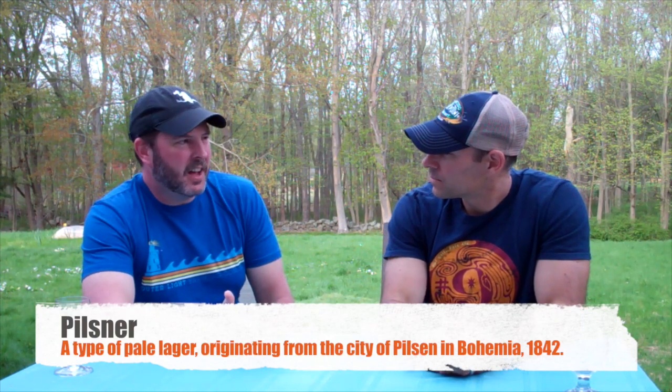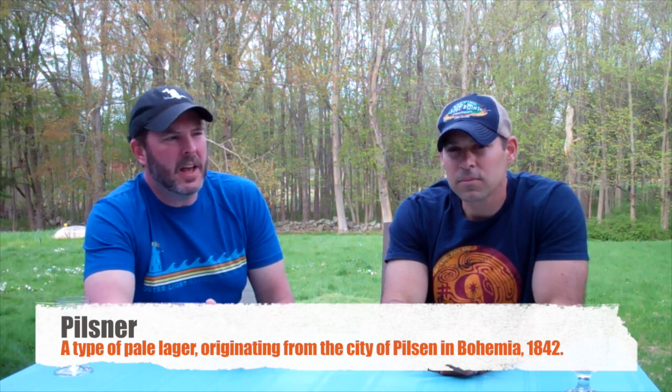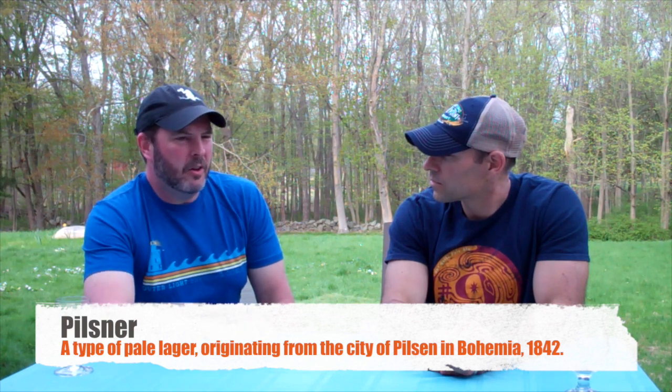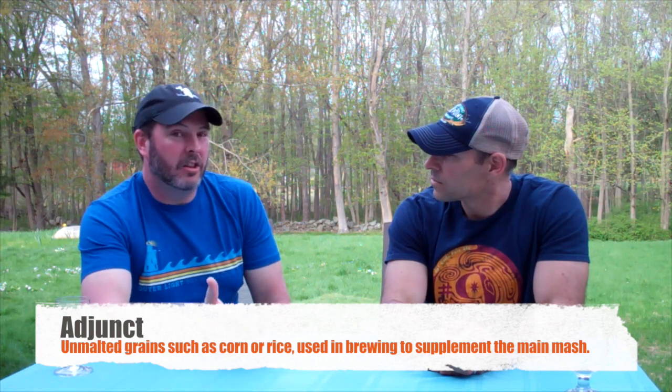We like Counterweight — their IPA, Headway, Wizard Fight, Space Coyote — they've got some good beers, but we've never had this pilsner before. So what is a pilsner? It's a German-style lager. Lagers are typically cleaner and crisper. They use different yeast from ales — your two types of beer being lagers and ales. Lagers use bottom-fermenting yeast, fermented at cold temperatures, and they ferment out very clean and crisp.